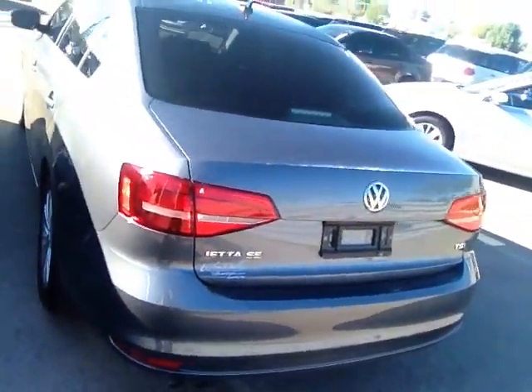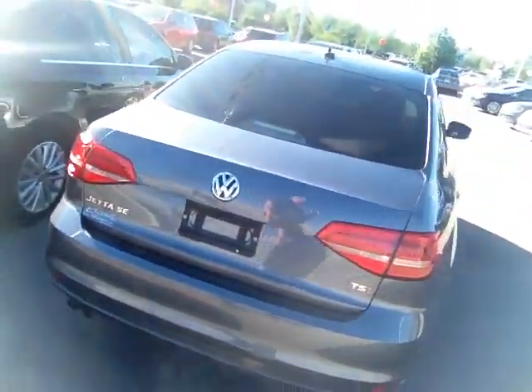This one does not have nav. The difference between this one and the one with the nav is basically the nav only. This one does have the sunroof on it. You do have the heated seats. Very good air conditioning with all Volkswagens. The wheels are a little bit different on this one compared to the one with the navigation as well.